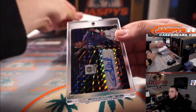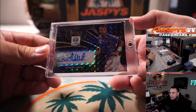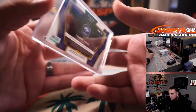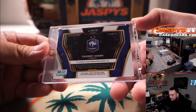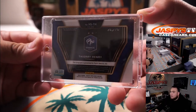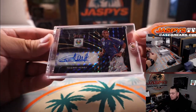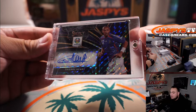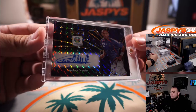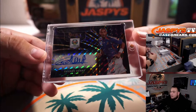This is a 1-of-1 — it looks like Select Black Finite Thierry Henry, 1-of-1 for Team France in 2020 Select UEFA Soccer. 1-of-1. That is a sick hit right there. Thierry Henry, 1-of-1. The soccer market is wild, guys.